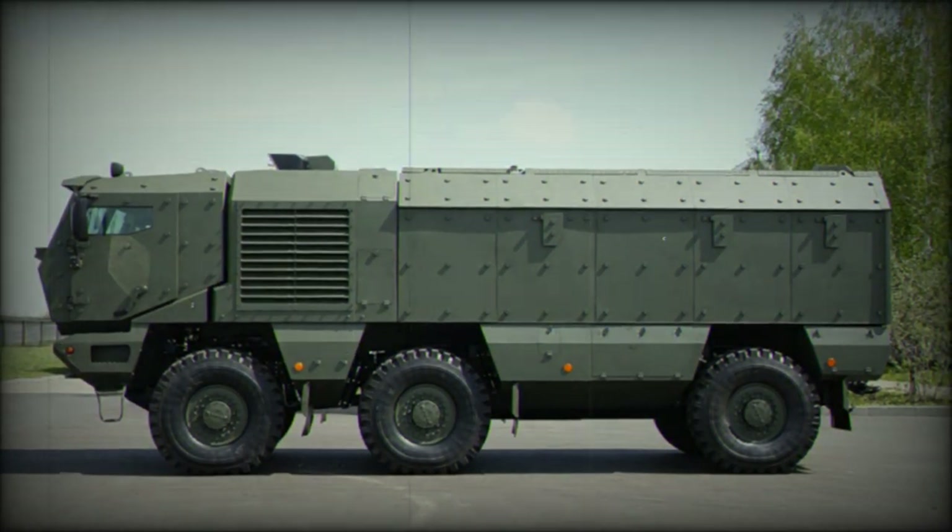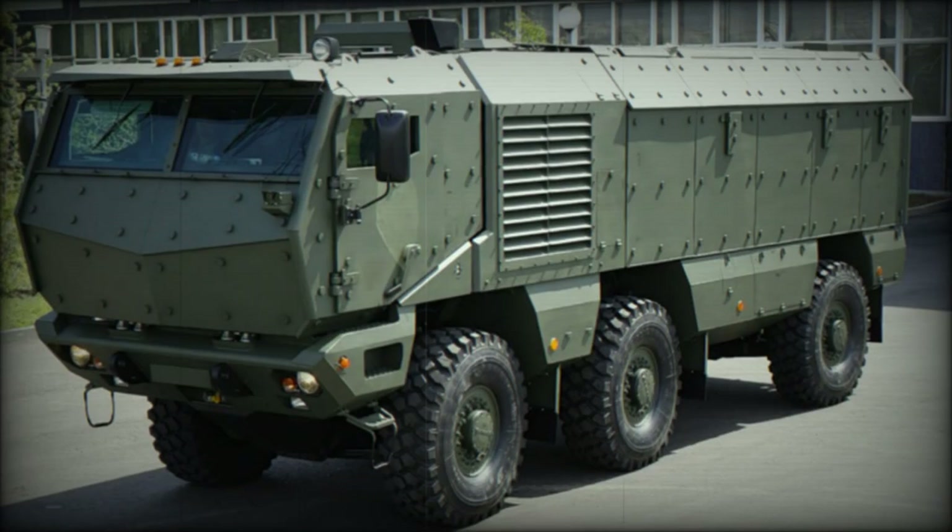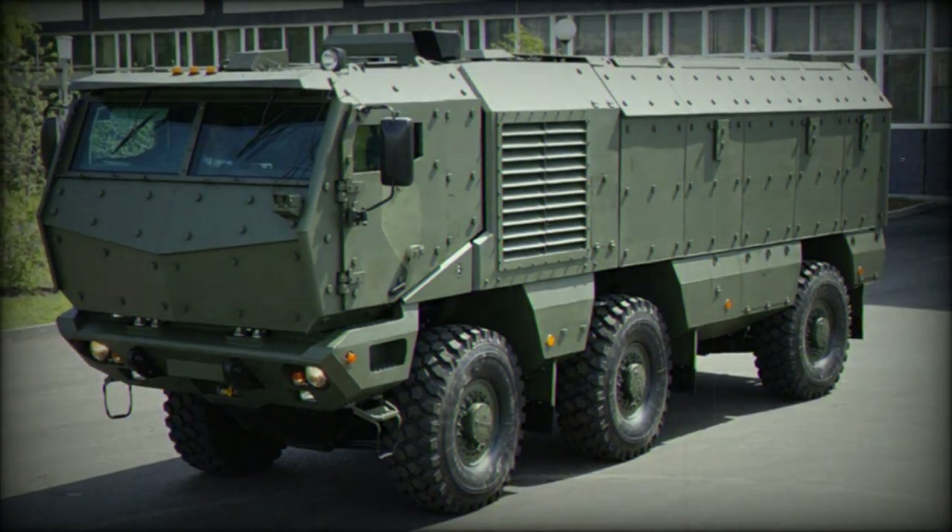The Typhoon is a transport vehicle and does not carry any standard armament, though it can be fitted with a remotely controlled weapon station armed with a 12.7mm heavy machine gun for self-defense.